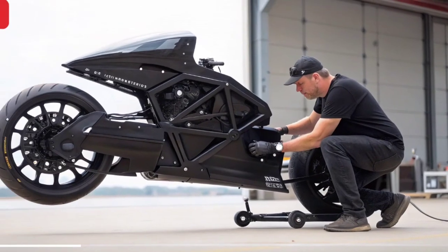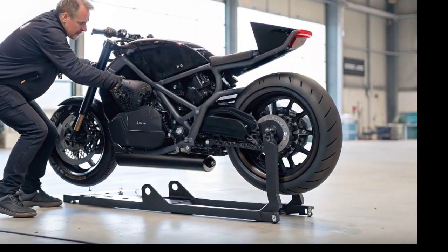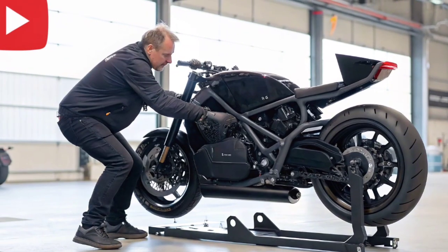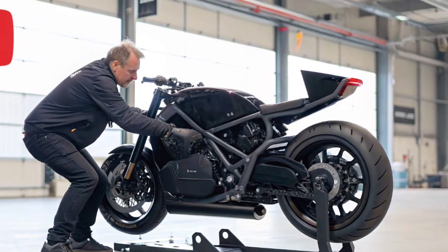Inside the cockpit it's just as futuristic. There's a fully digital heads-up display showing altitude, speed, battery life, and navigation. The controls are a mix between a motorcycle's handlebars and an aircraft's joystick, giving the rider precise maneuverability during flight.